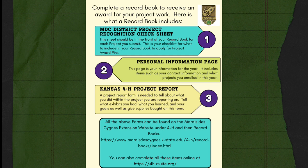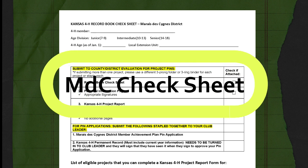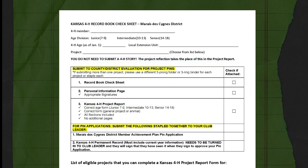Either way, a completed record book has a check sheet, a personal information page, and a Kansas 4-H project report. The first part of your record book is the Kansas 4-H record book check sheet for the Merida-Zene District. This includes all of the information you need to have in your record book. To compete for project PINs in the Merida-Zene District, you have to have a record book check sheet, the personal information page, and your Kansas 4-H project report form. In another video, I'll talk about PIN applications — those also require your permanent record and the Merida-Zene District Member Achievement PIN.